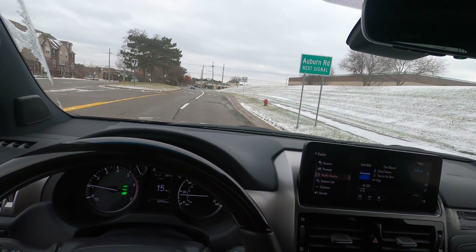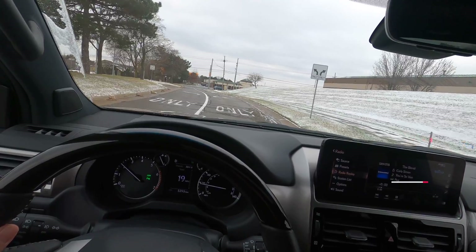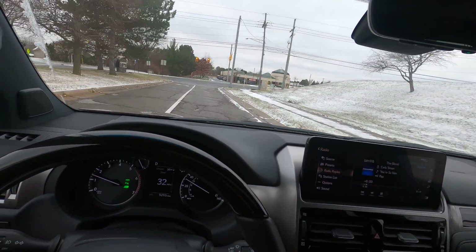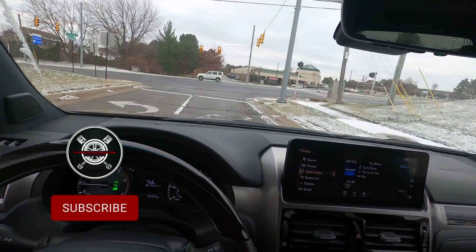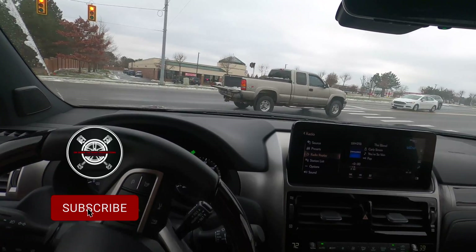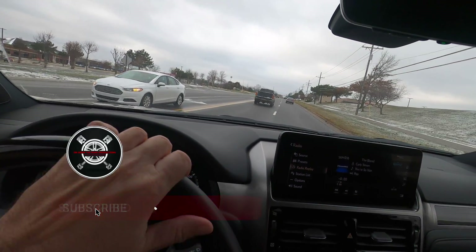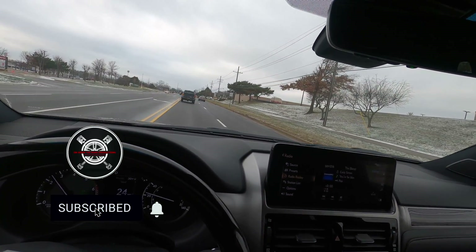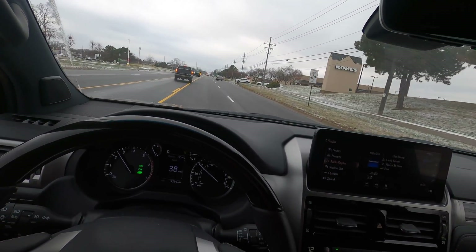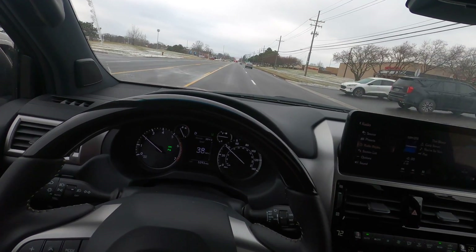A few moments later — let's see if we can already feel a power increase. I'm going to give it some gas. Yes, I do notice the difference. Teresa is going to be wondering what happened. I would bet a three to five horsepower pickup.